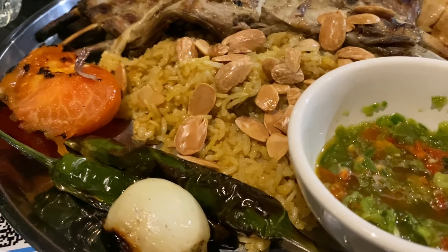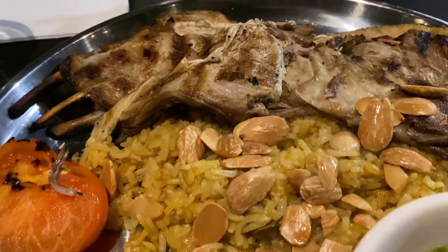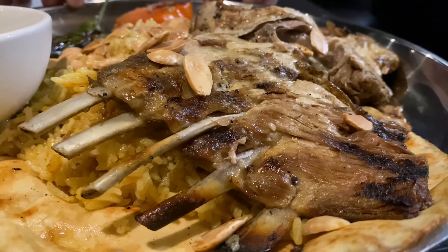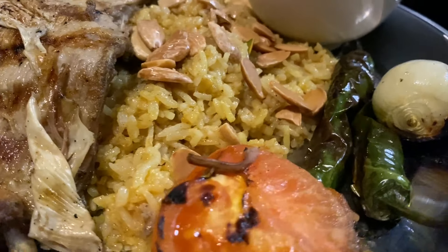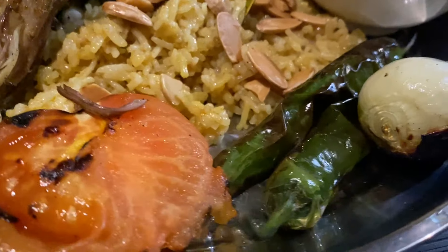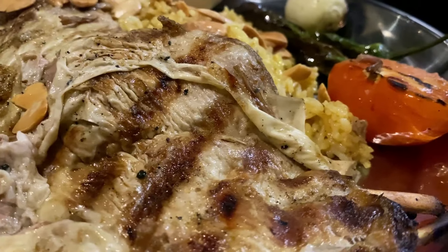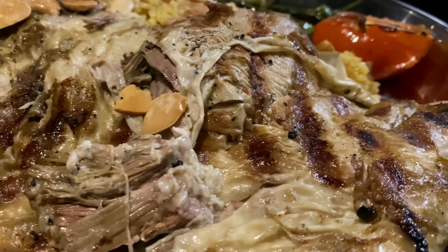The other dish we ordered is zarb, a traditional Bedouin barbecue of lamb ribs. The lamb was so tender. Not sure if the lamb was salted, but when eaten with the rice and accompanying sides, it was absolutely beautiful. This was the standout dish of our meal.